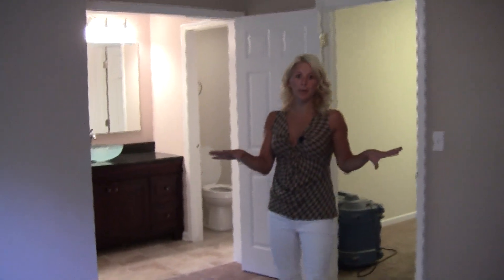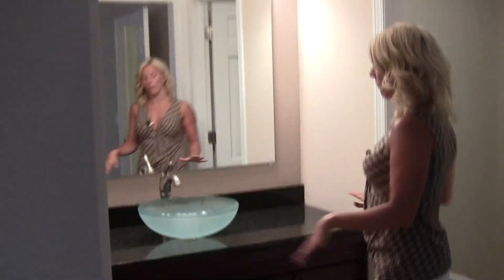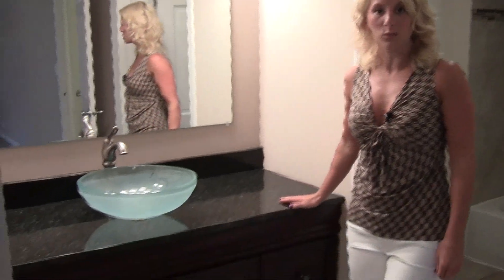This is the master suite. We have this great big room here, completely spacious. We have your vanity over here — it's really unique looking, with granite countertops as well. Then to the right we have your bathroom, and to the left we have your walk-in closet.